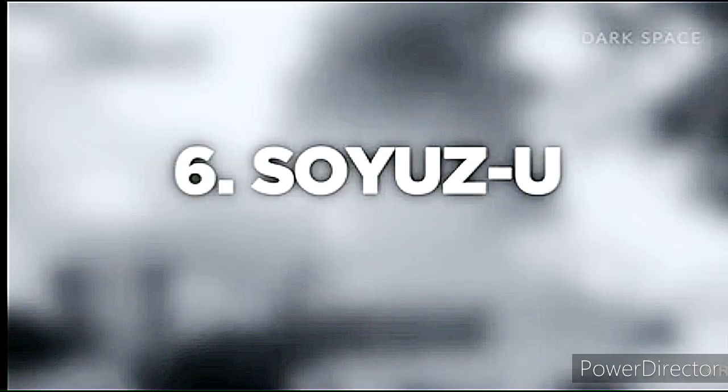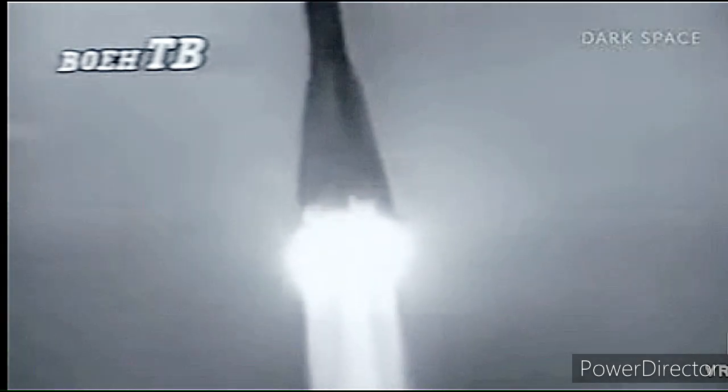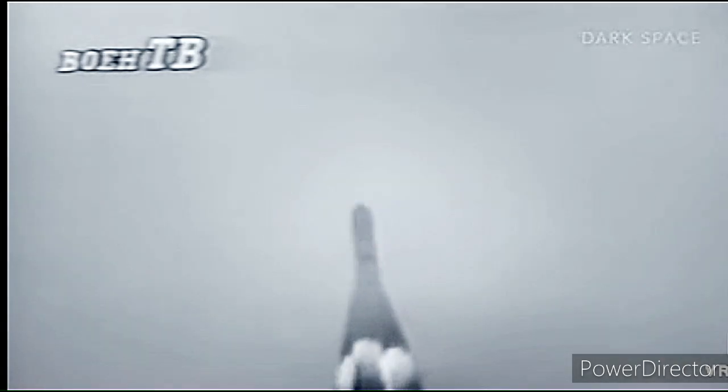Number 6: Soyuz-U rocket. Cost of launch: $48.5 million. One of the workhorses of the Soviet Union's rocket arsenal, the failure of the Soyuz-U Zenit-6U in May of 1982 is pinned on a failed chip that issued commands to shut down the engine in error. This command caused the rocket to plunge near its launch site approximately 28 seconds after liftoff and culminated in what is perhaps one of history's more spectacular rocket launch failures.